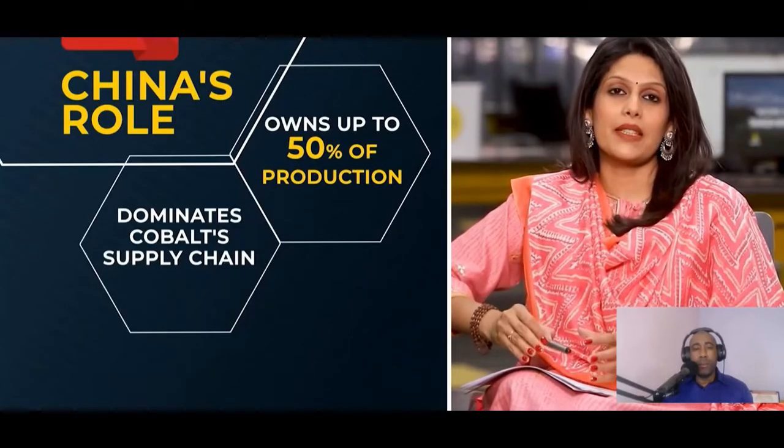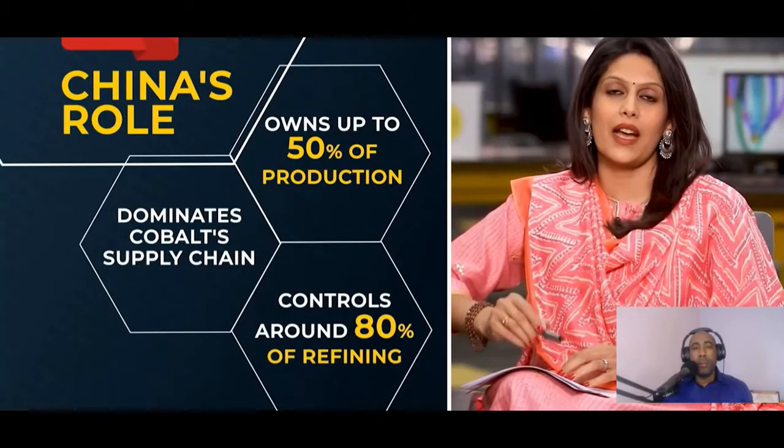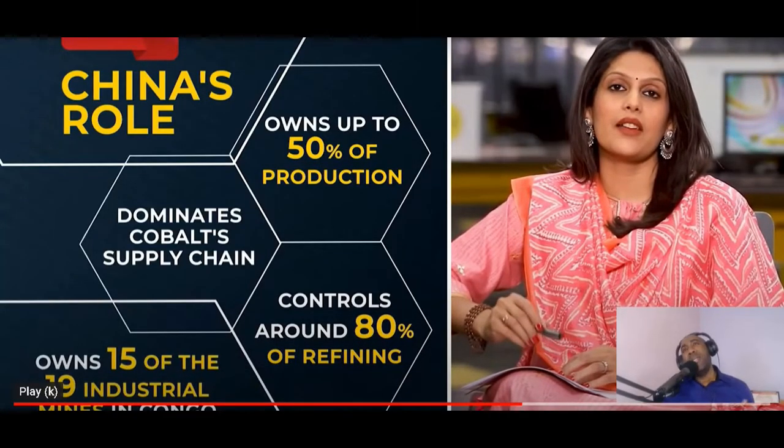Most of the companies dealing in blood batteries are from China. It dominates the global supply chain of cobalt. China owns up to 50 percent of the metal's production and controls around 80 percent of cobalt's refining.